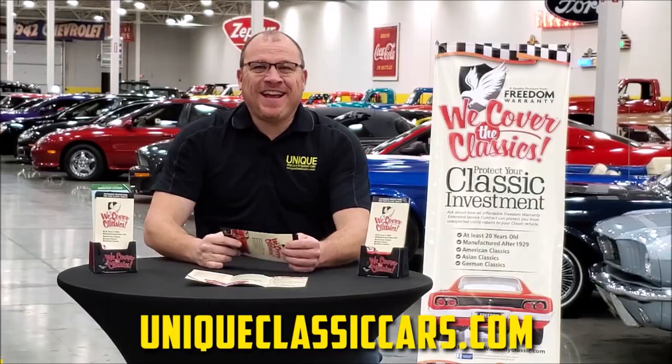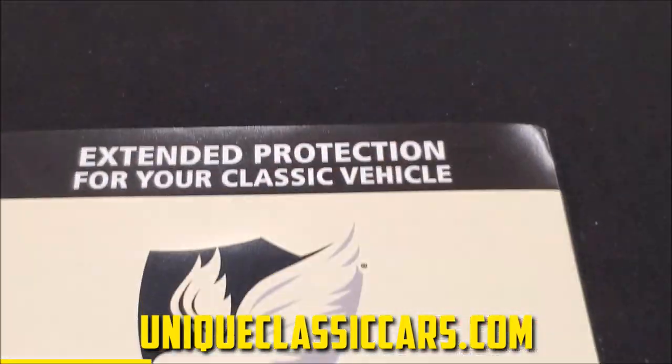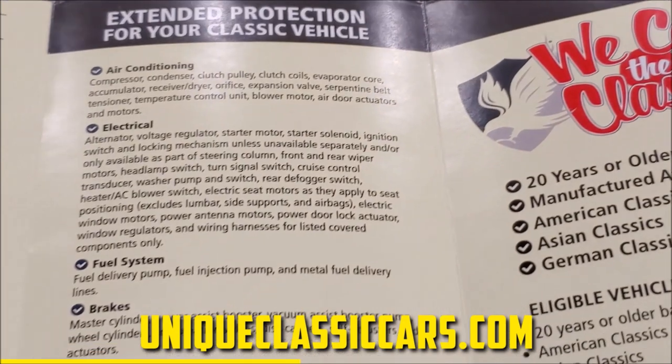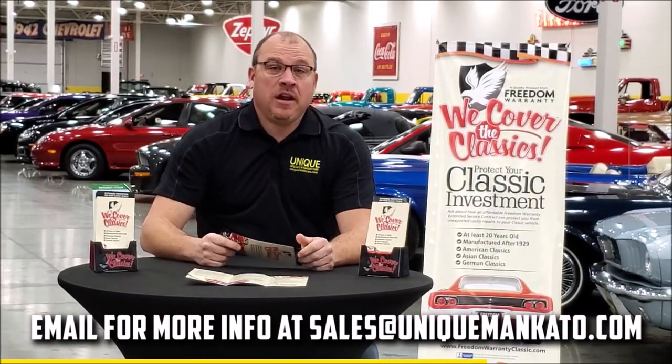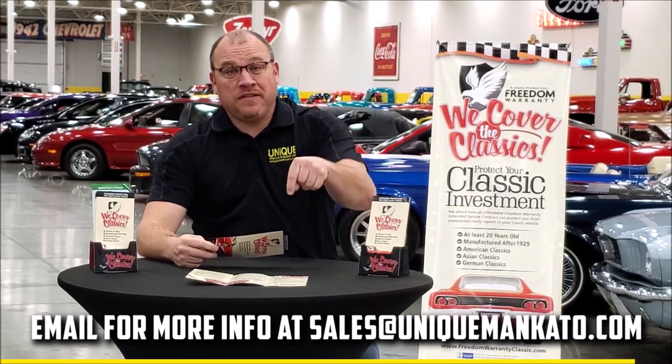Did you know that this car qualifies for an extended warranty? It's just like the one you get at your new car dealership except it covers your classic car instead. It covers all the major components like engine, transmission, and drivetrain, and you can get coverage up to 10 years. Repairs aren't cheap — these extended warranties are a no-brainer. Contact us for a quote on this car today.